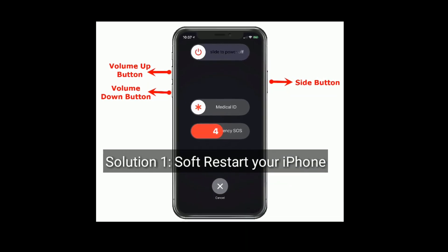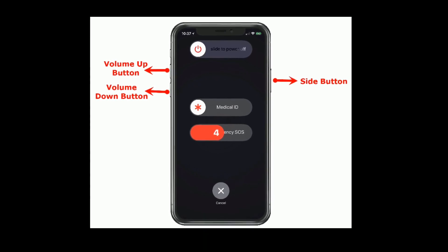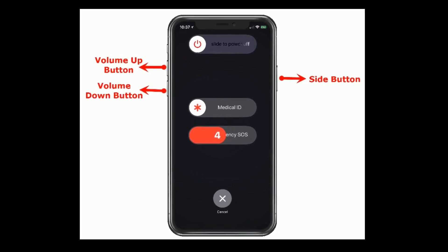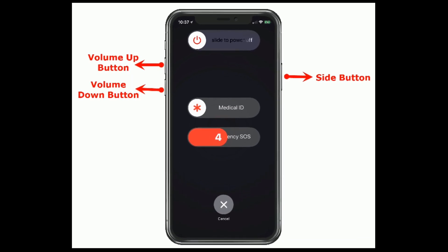Solution 1 is soft restart your iPhone. If you are using iPhone X and later models, then do the following steps: press and hold the side button and the volume button until you see the slide to power off. Then drag the slider to turn off, wait for a few seconds and turn it back on.